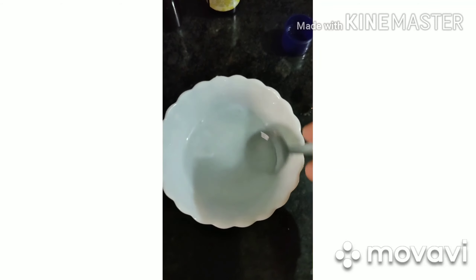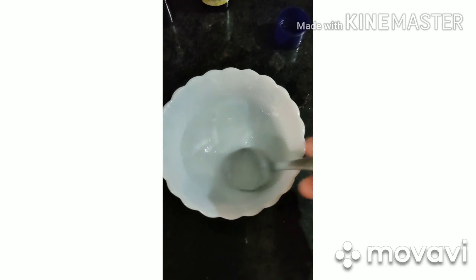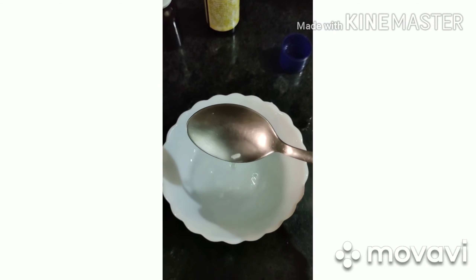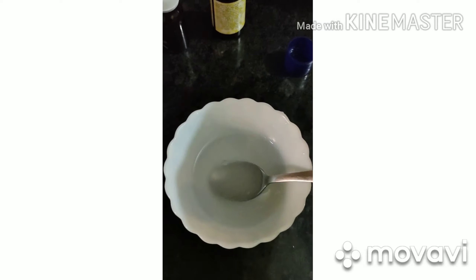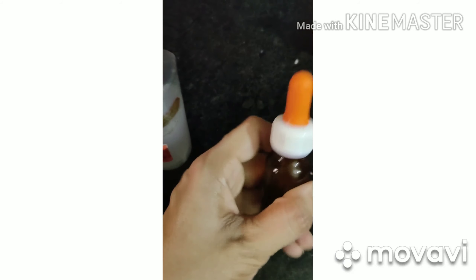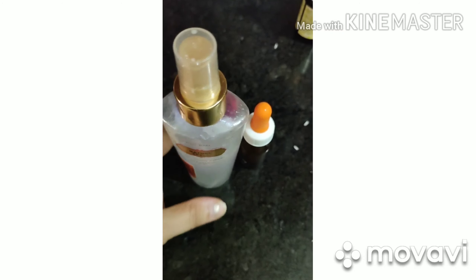Now we are going to mix it. If you have dry skin, add a little more glycerin, then transfer it to your container. The serum is ready. Store both the toner and serum in the fridge for 15 to 20 days. It will keep them fresh and chilled. You only need 2 to 3 drops on the whole face.